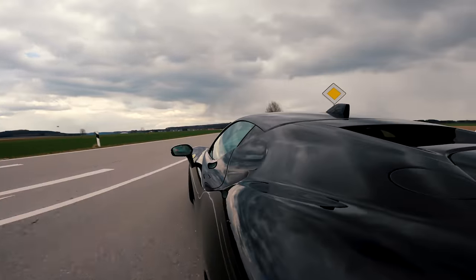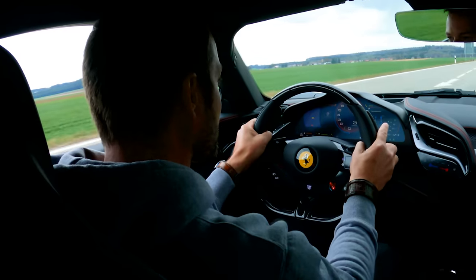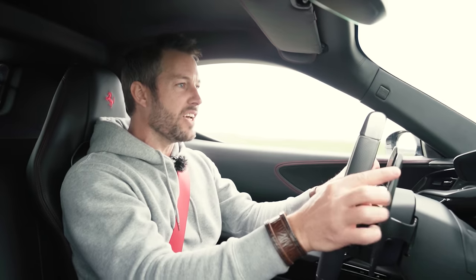Zero to 100: 2.5 seconds. Zero to 200: 6.7 seconds. Top speed: 340 km/h. The speed is insane!